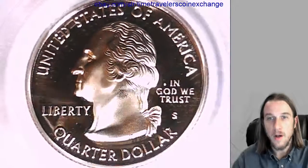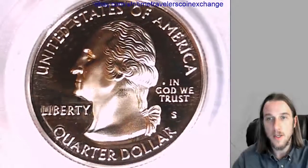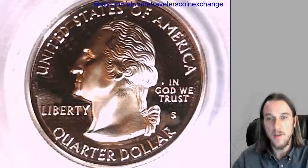Hello again everyone. Our next quarter is a 2006 S Washington State Quarter. It's a proof coin from the San Francisco Mint. This quarter has been graded by PCGS and they graded it proof 69 Deep Cameo.